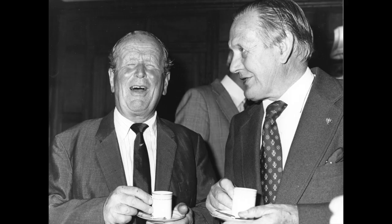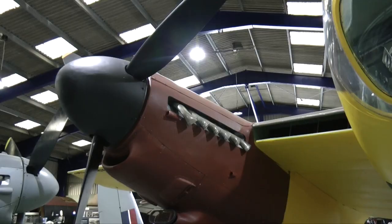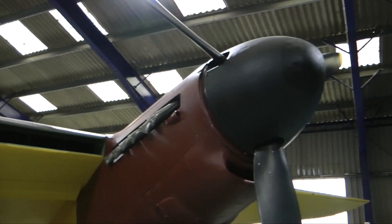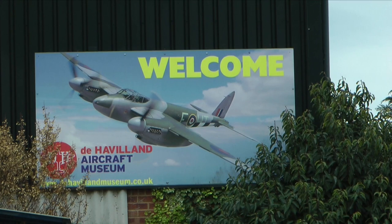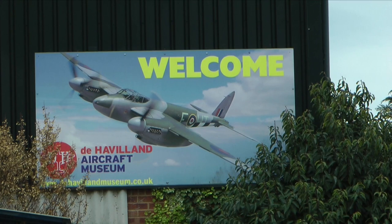Following his death, his legacy was one of the sources of funding that contributed to the formation of this very museum — the oldest aircraft museum in the UK dedicated to one aircraft manufacturer.